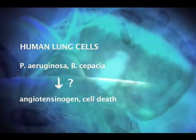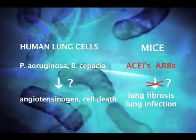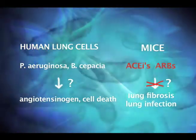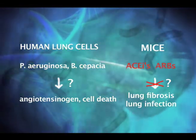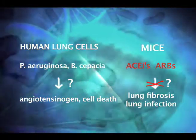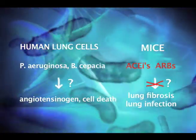And second, in mice, we are going to test if the block of angiotensin function — ACE inhibitors or angiotensin receptor blockers — can prevent worsening of the lung fibrosis or reduce the degree of lung infection by Pseudomonas or other bacteria that commonly infect the lungs. Now, if this works in mice, then we can think about trying something similar in people with cystic fibrosis.